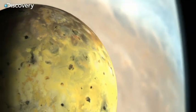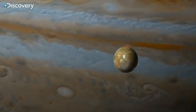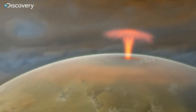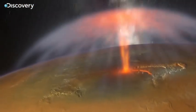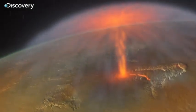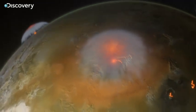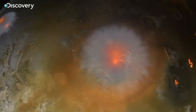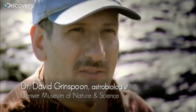Io is not dead. It has over 400 active volcanoes. The largest, Pele, erupts from a gigantic lava lake. It reaches nearly 400 kilometers into space. If we could stand on the edge of that lava lake and watch that plume shooting off into the blackness of space, that would be an incredible sight.